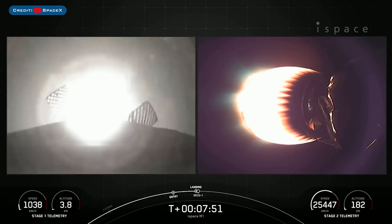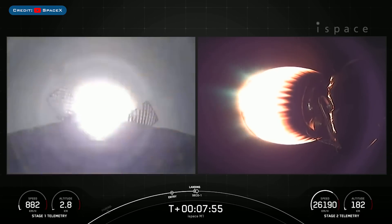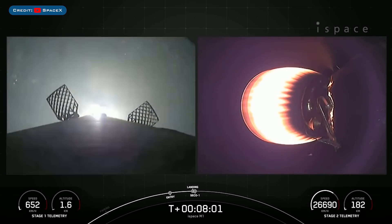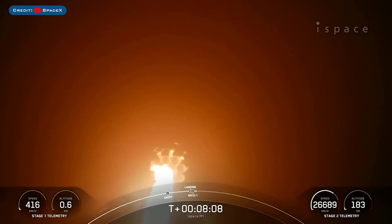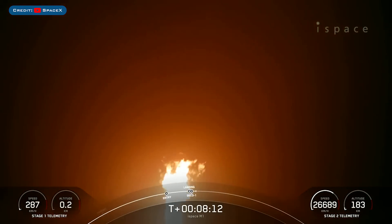Just shortly after the landing burn begins, as we just saw and heard, the stage 1 vehicle landing burn has begun. We also heard the shutdown of the second stage engine, but let's watch as Falcon 9 touches down for landing with this incredible view here.